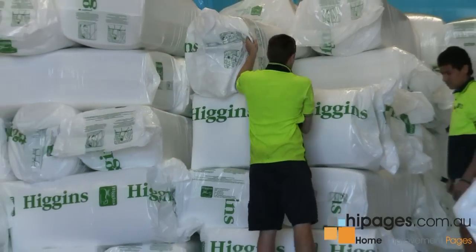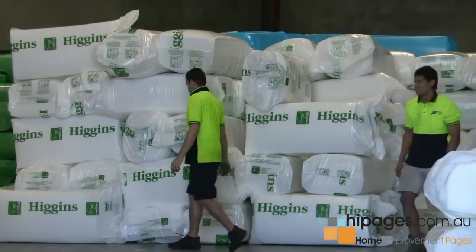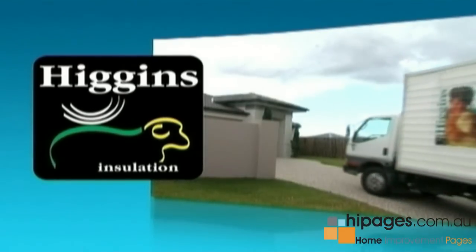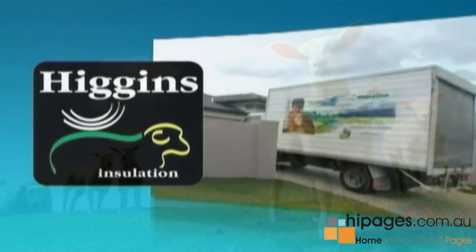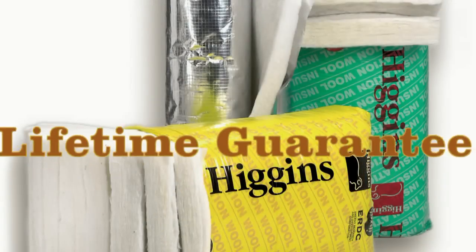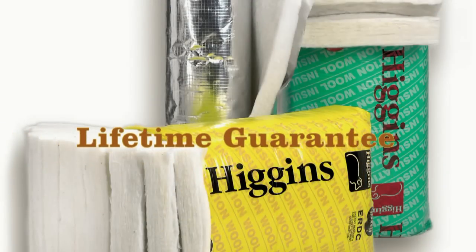With such a variety of insulation companies and products on the market, people are always asking why would I choose Higgins? Very simply, we're very passionate about what we do. We're a 100% Australian owned family business. The Higgins brand has been around for some 18 years now. We're the leading manufacturer of real Australian wool insulation in the country. We give a lifetime guarantee for the products that we manufacture and we'll be around long after the rebate has gone.